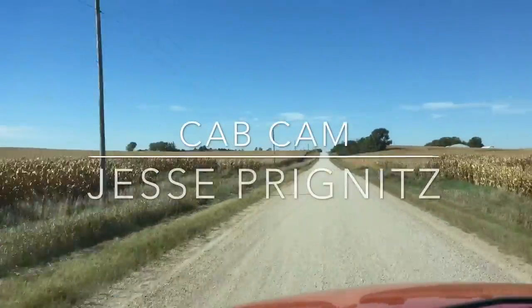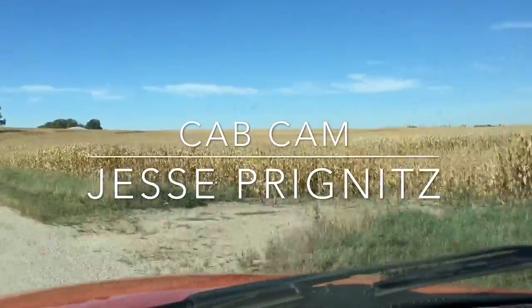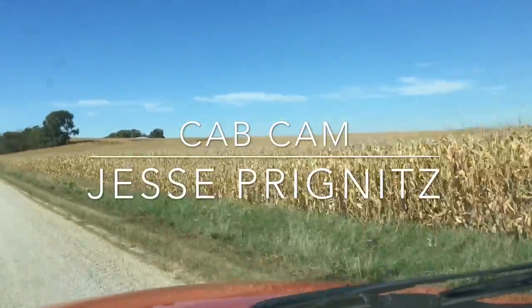It's the first episode of the Kiss Country Cap Cam. Here we are in a John Deere with Jesse Pregnance. Jesse, thanks for letting us come along. No problem.